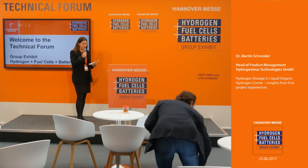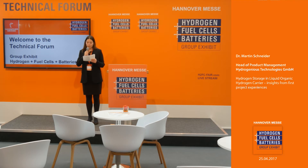Welcome to the group exhibit on hydrogen fuel cells and batteries at the Hanover Fair 2017. We are here at the technical forum. My name is Mural Buakas. Right now we are in a series of six presentations regarding hydrogen production and energy storage. The upcoming presentation will be regarding hydrogen storage in liquid organic hydrogen carriers — insights from first project experience. Please welcome, Head of Product Management of Hydrogenous Technologies GmbH, Dr. Martin Schneider.